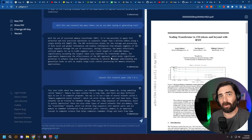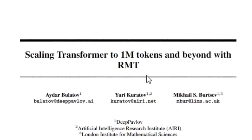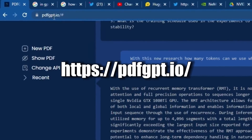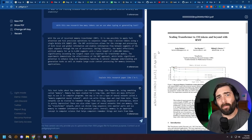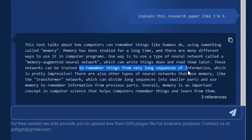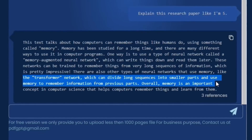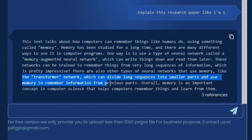Some of the most exciting research that's come out recently is this paper called 'Scaling Transformers to 1 Million Tokens and Beyond with RMT.' When papers like these come out, I like to use this tool called PDFGPT.io to ask questions of the paper and better understand what it's actually talking about. This is essentially a way to add more memory to tools like ChatGPT, allowing it to remember things from very long sequences of information. It also uses the transformer network, which can divide long sequences into smaller parts and use memory to remember information from previous parts.